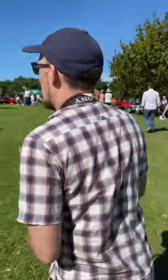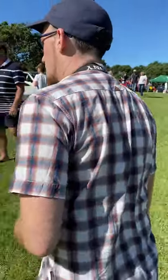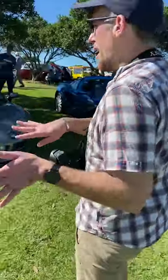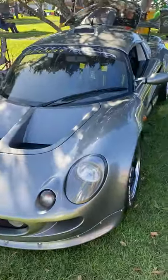Behind those cars are some Lotus Elises. Lotus actually cancelled the Lotus Elise as of 2021. This, I believe, is a Lotus Exige — because it's a hard top with silver bits.